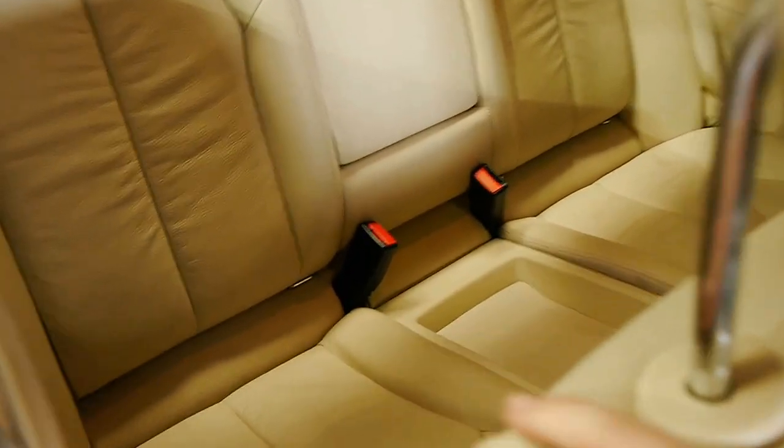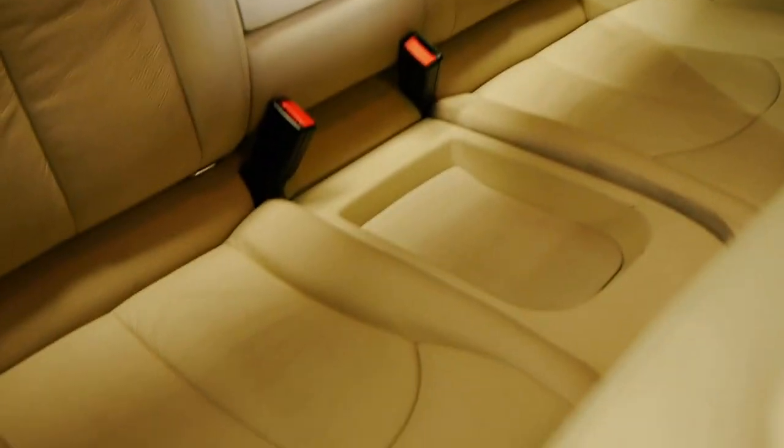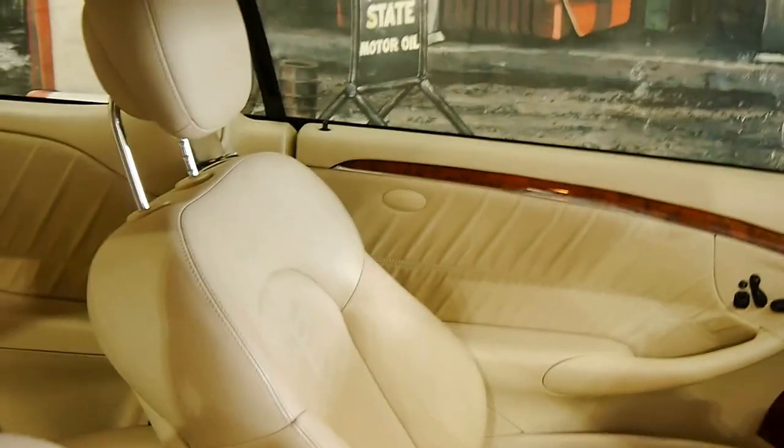One more look inside at that beautiful parchment interior. Easily room for four passengers. Very nice place to be.